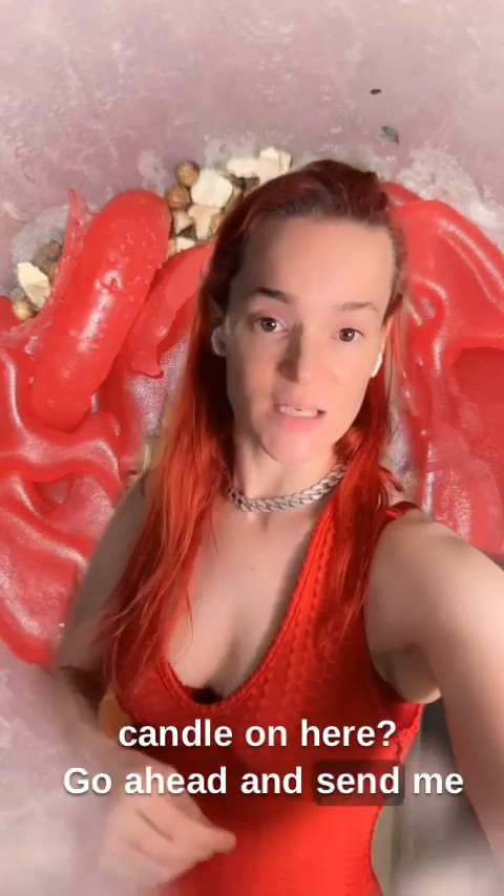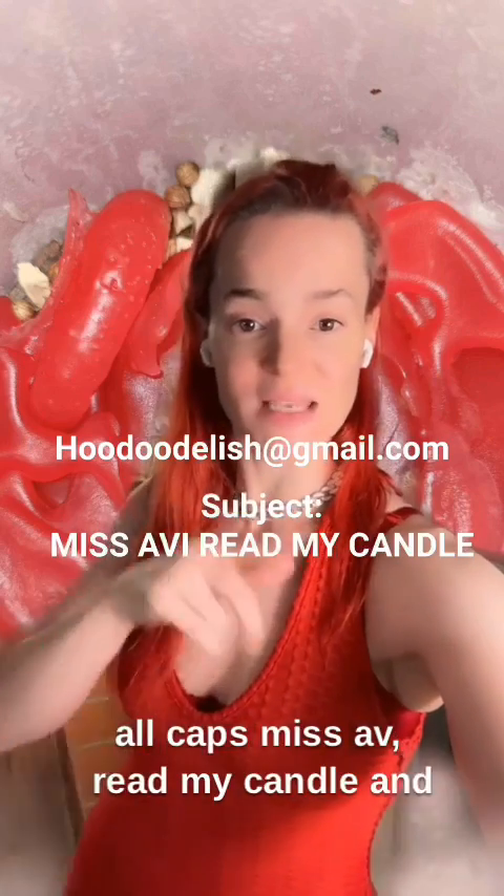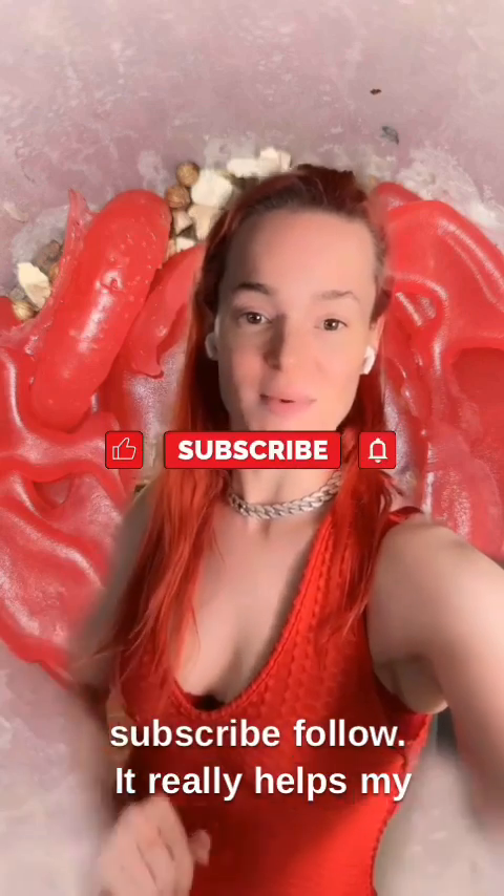If you'd like me to read your candle on here, go ahead and send me an email at whododelish at gmail.com. Just put in the subject, all caps, Miss Avey, read my candle, and you might wind up on here. I would love to interpret it for you. I love you guys. Give me a like, subscribe, follow. It really helps my channel grow, and I will see you again very soon.